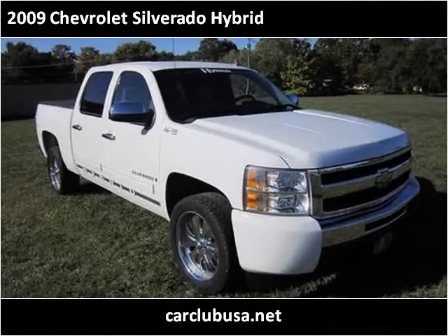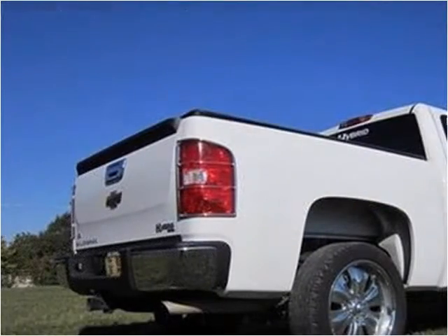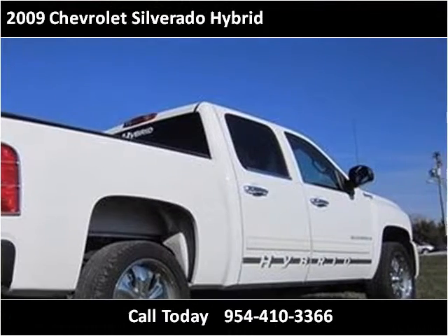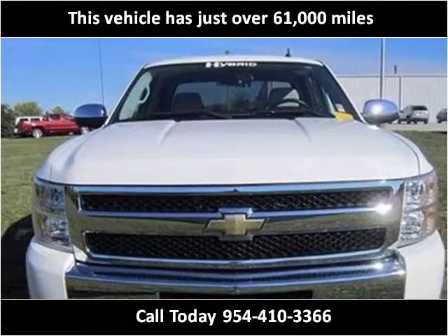This 2009 Chevrolet Silverado Hybrid is available from CarClub USA. This vehicle has just over 61,000 miles.